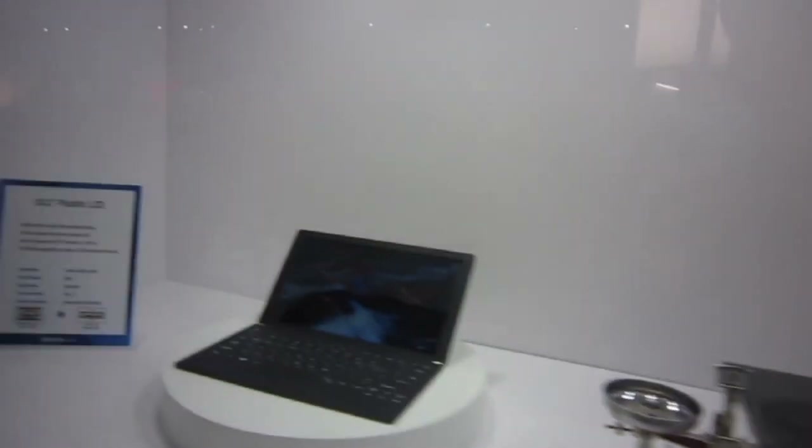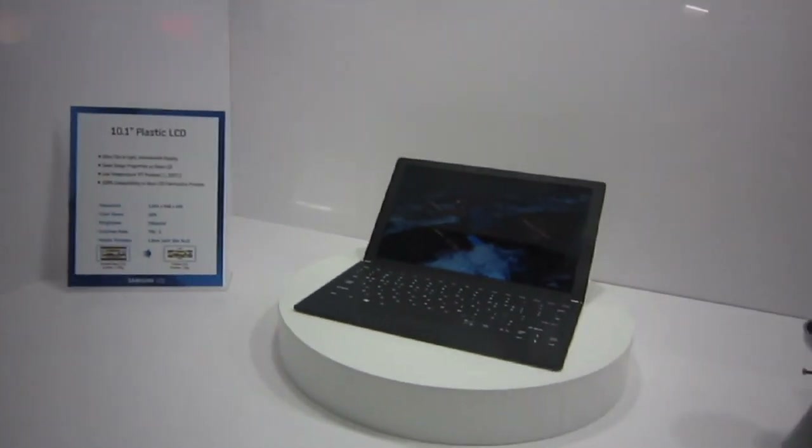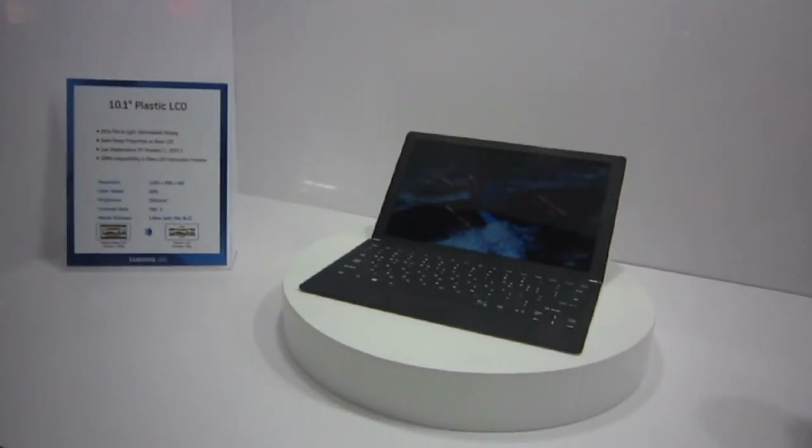Darren here with Engadget. We're at SID 2011, taking a look at Samsung's 10.1-inch plastic LCD.